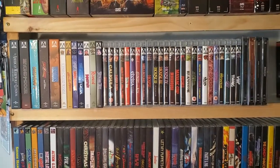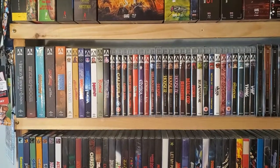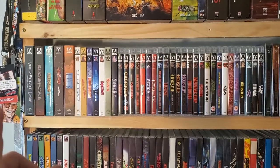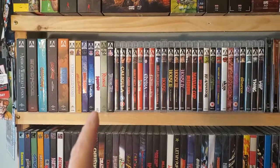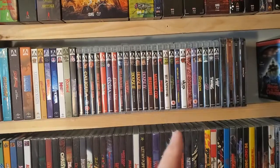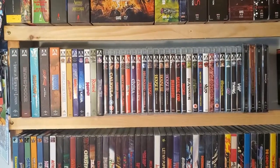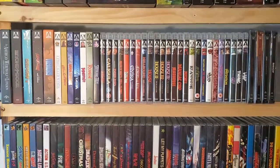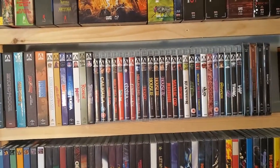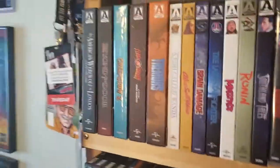Here's the collection. I have it set up similar to how I set up the Scream Factory collection, where I have it alphabetical. The first few are the special edition sets alphabetical, then I have the ones with the slips alphabetical, then the Amarays alphabetical, and then the Steelbooks alphabetical. Let me know in the comments — am I just crazy? Do you guys do it the same way, or do you just mix them all together alphabetically? That's the way my OCD allows me to do it.